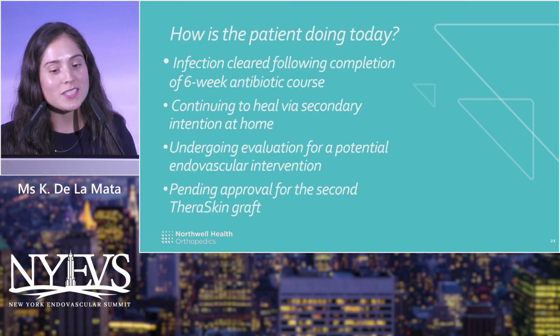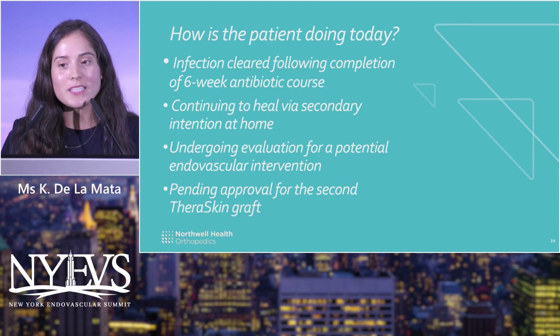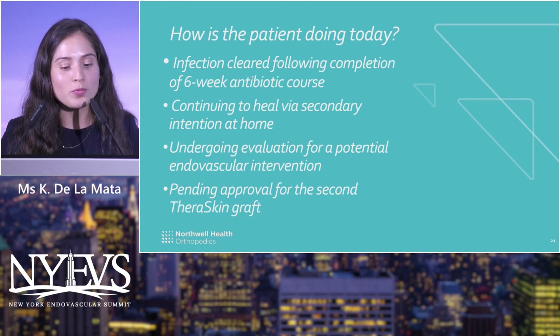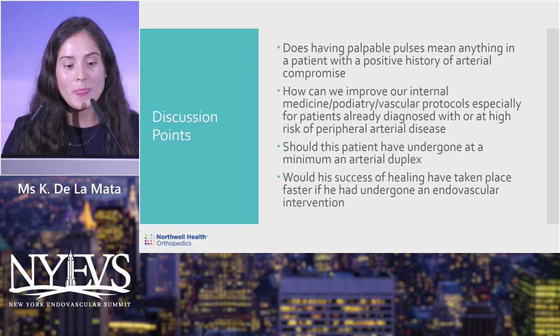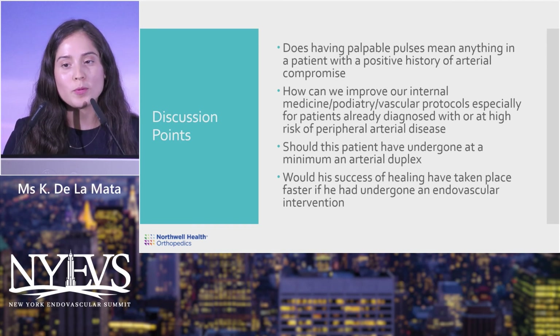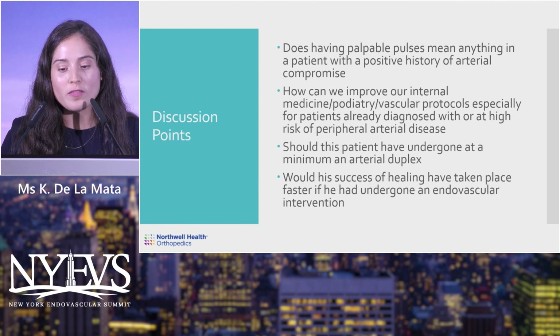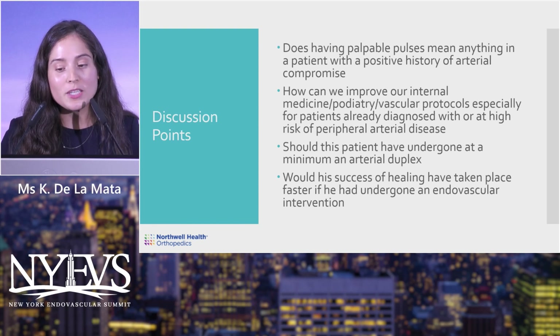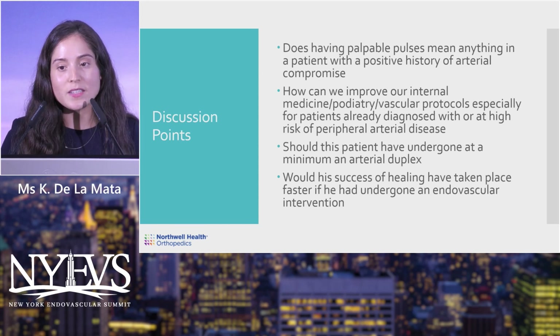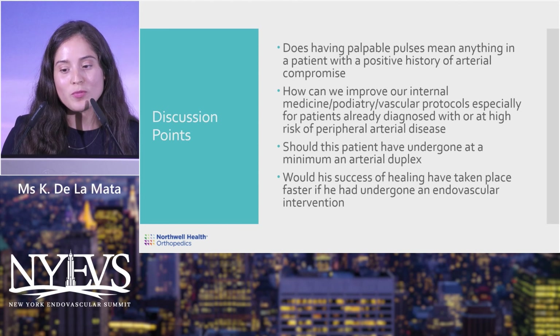As for how the patient is doing today: his infection has cleared and he continues to heal by secondary intention, following up with the vascular team. We are hoping to get approval for a second application of Deraskin. Key takeaways: did palpable pulses mean anything? He still would have needed intervention. Moving forward, improved protocols should include early vascular optimization and an arterial duplex to better assess circulatory status — which may have led to faster healing.